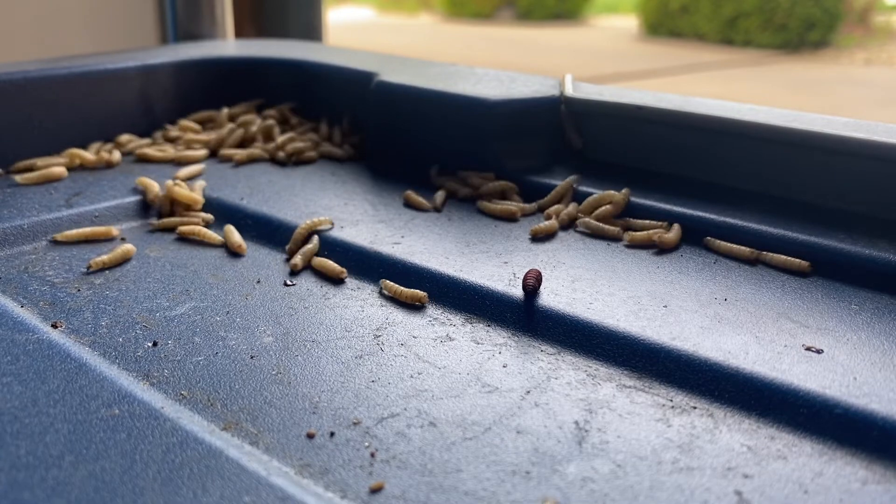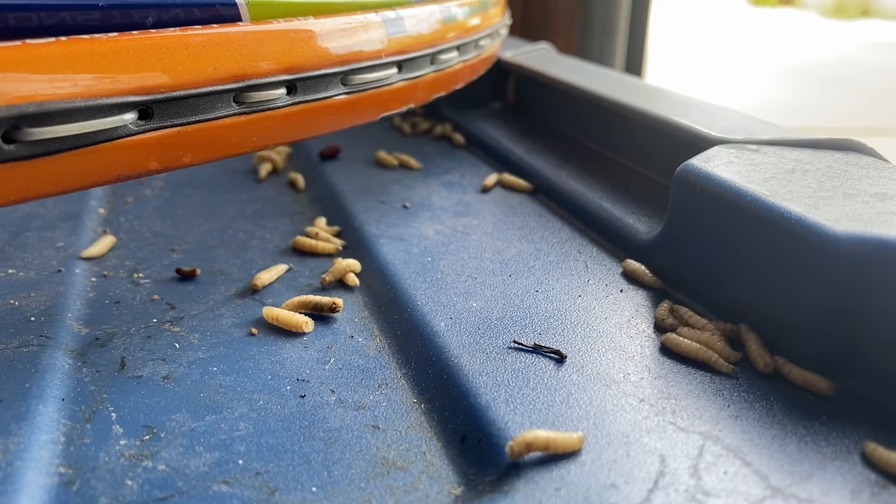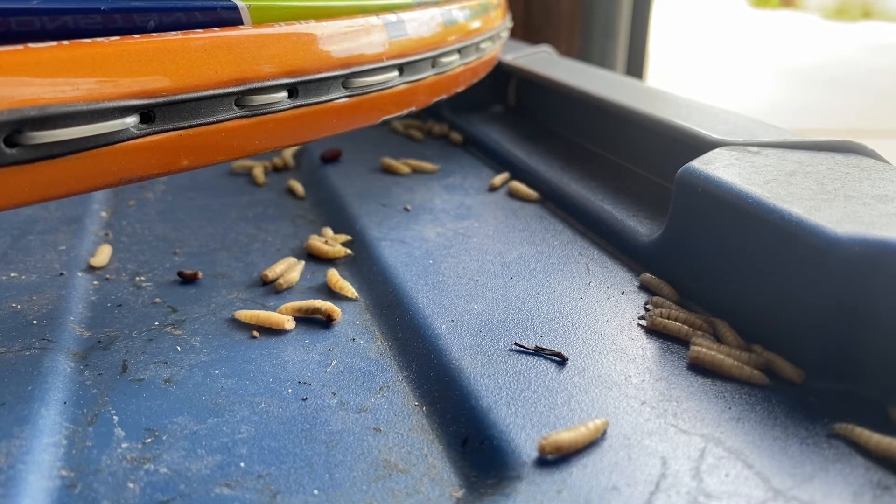Once they've had enough and grown enough, you can see in this video there's a pupal state, and that is where they will transform from a maggot into a fly.